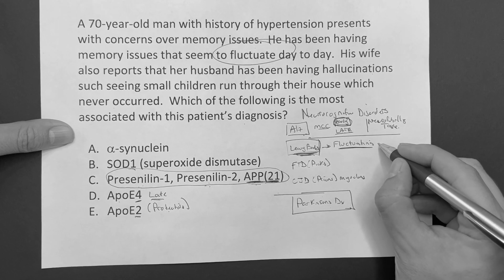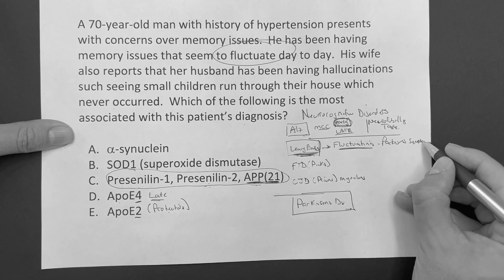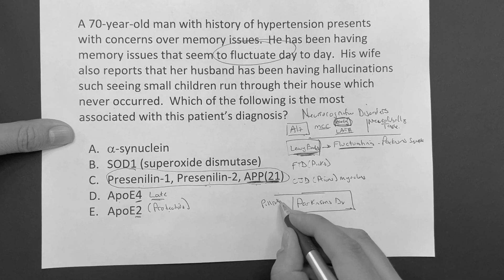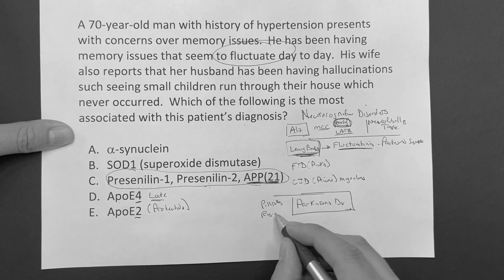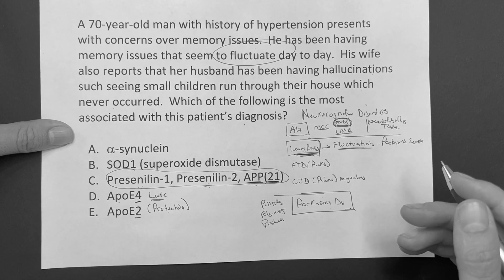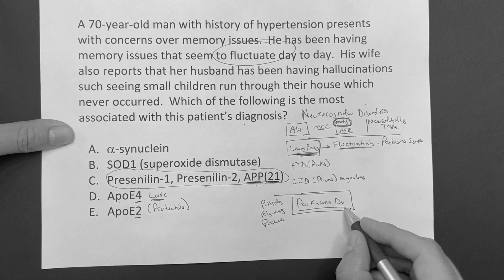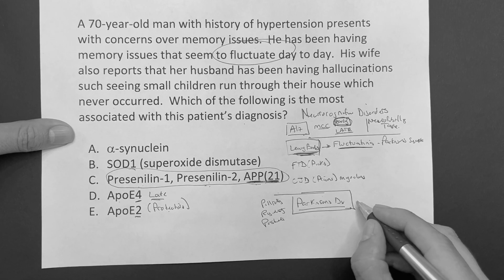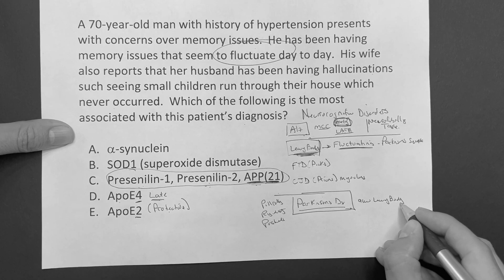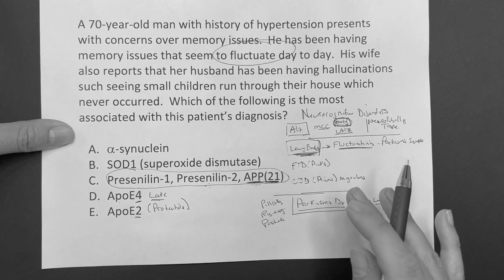With Lewy body, you can have Parkinson's symptoms - the pill rolling resting tremor, rigidity, postural instability, shuffling gait. Parkinson's disease is associated with Lewy body - it's kind of a back and forth. You have to understand they're going to make you choose between these two on the step exam. Parkinson's is more of a clinical diagnosis, and motor symptoms come first.